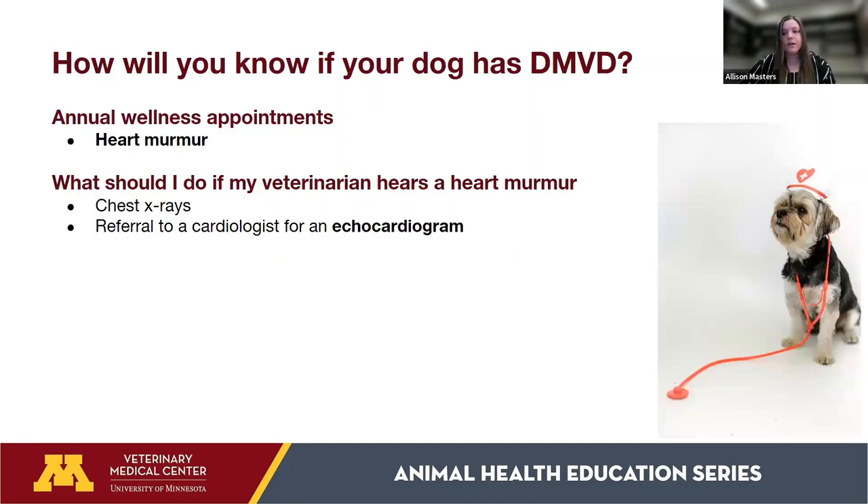Congestive heart failure sounds scary, but the good news is we can generally diagnose DMVD prior to its onset. The absolute best way to do this is to see your veterinarian for annual wellness checkups — they'll listen carefully to your dog's heart and let you know if a murmur has developed. After hearing a murmur, your veterinarian will likely recommend chest x-rays to look at the heart and lungs and check for any evidence of fluid backup.